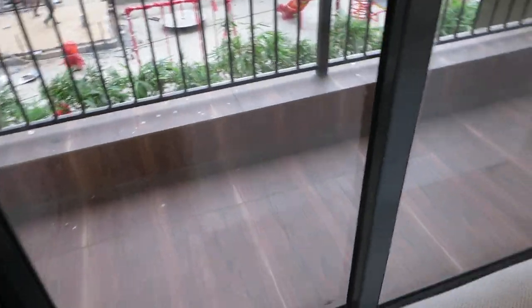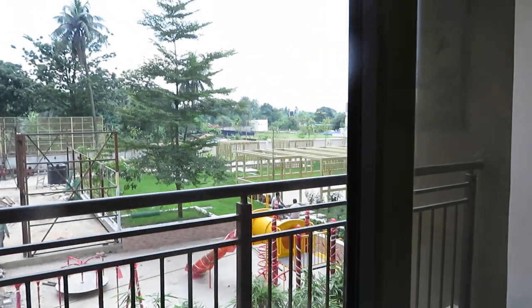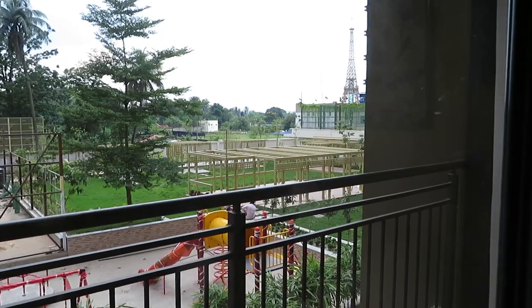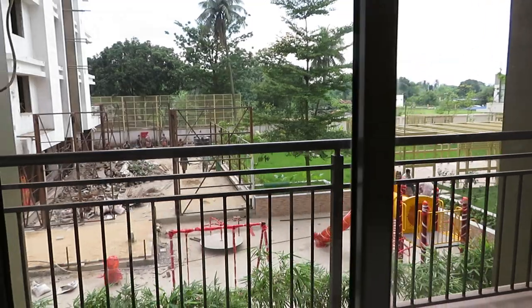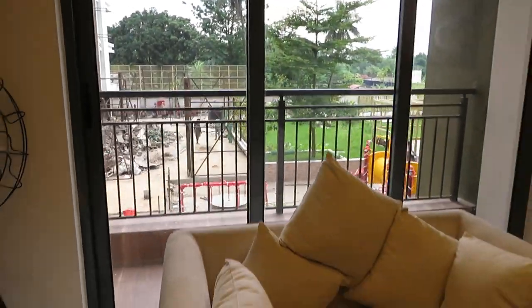Come this side — this is the attached balcony along with the living cum dining hall. See the view from the balcony. This project is located just beside Eco Park, the eco-tourism park, which is a prominent landmark of Kolkata right now.